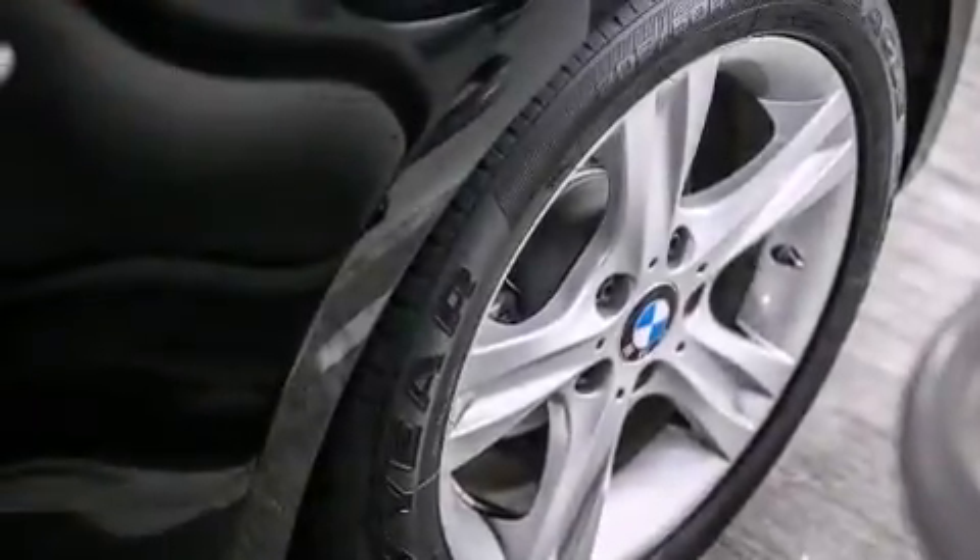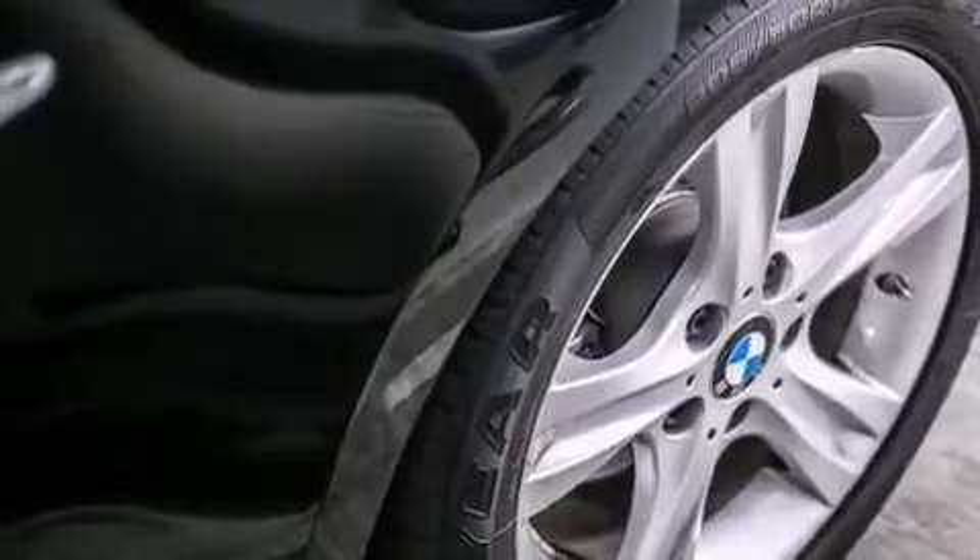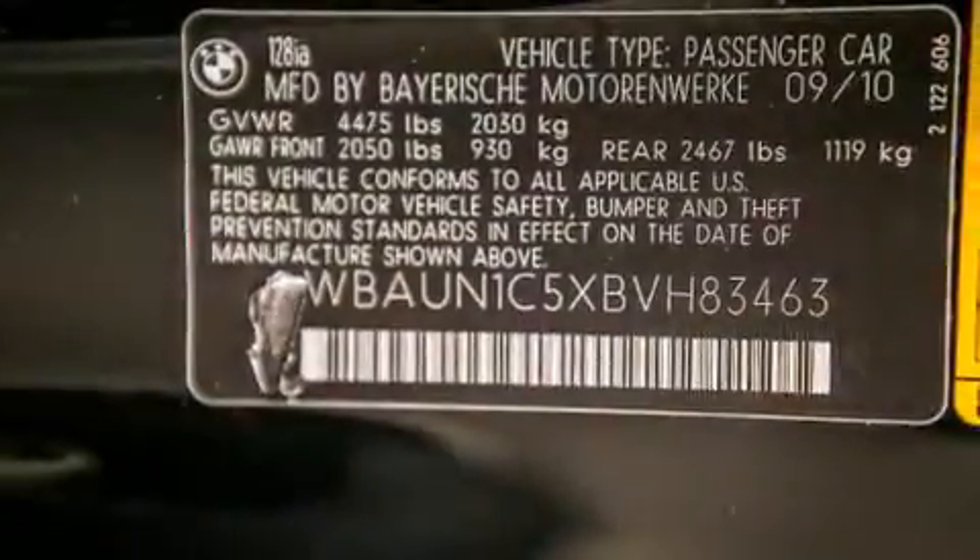Features include air conditioning with automatic climate control, cruise control, a rear window defroster, a CD player, a leather-wrapped shift knob, and BMW individual composition.